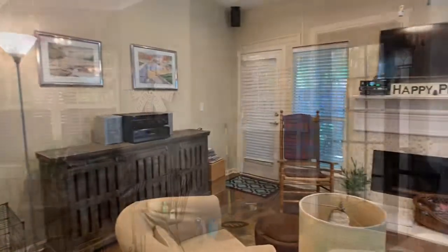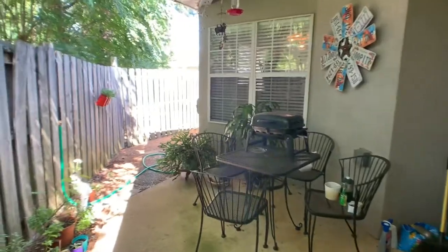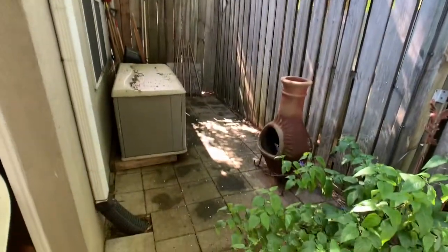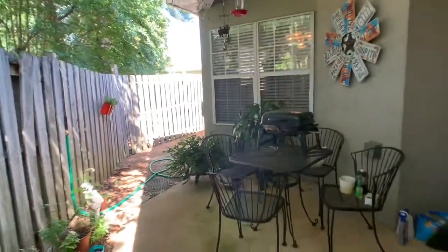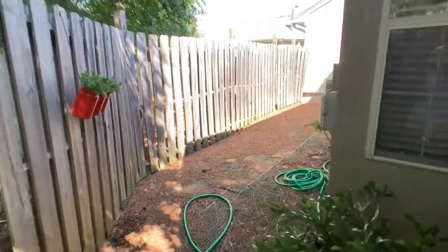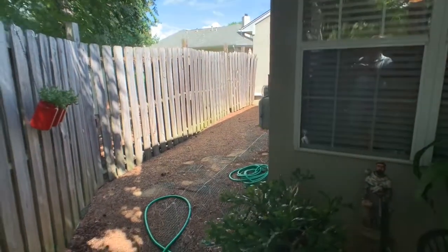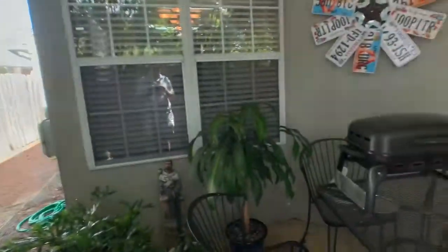Now we'll head out back to see the backyard. As we come outside, there's a small covered patio and a fenced-in area — not quite a yard, but a private back patio. There are pavers on one portion, and then a pine straw area back towards where the air conditioners are. It's great for pets, and it opens out to a common area through the back, so anyone wanting to go out and play can access the common backyard area.